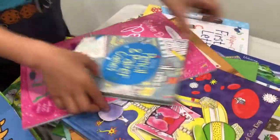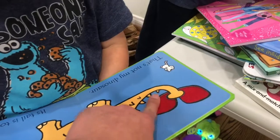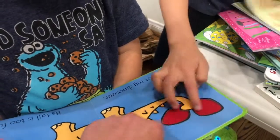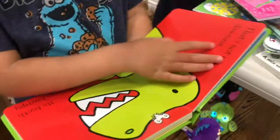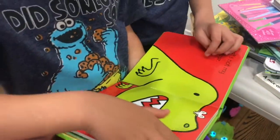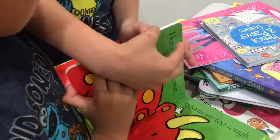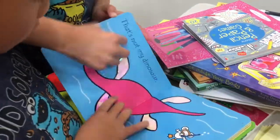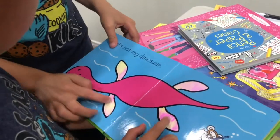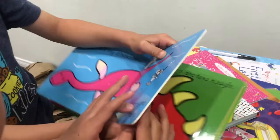Look guys! Whoa, yuck! These are touchy-feely books with different textures on every page. Whoa, and we got dinosaur! What kind of dinosaur is that? I don't know. It looks like this one.